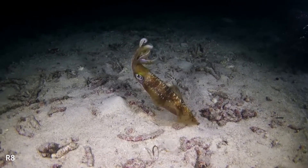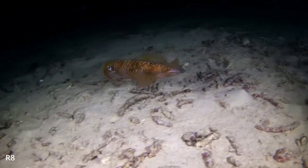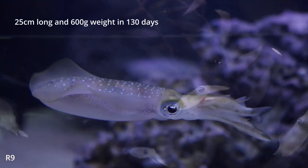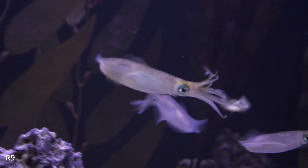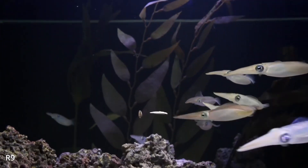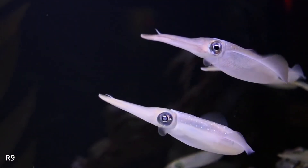Big fin reef squid have the highest growth rate among cephalopods. In open sea water systems, they can reach 25 cm long and 600 grams in weight in just 130 days. Young squid can also be trained to accept dead food, making them well suited for artificial feeding.